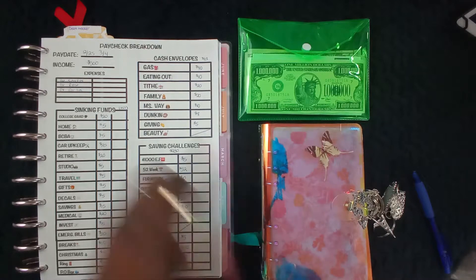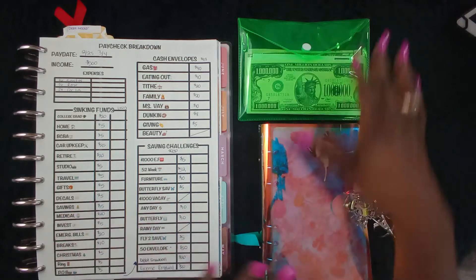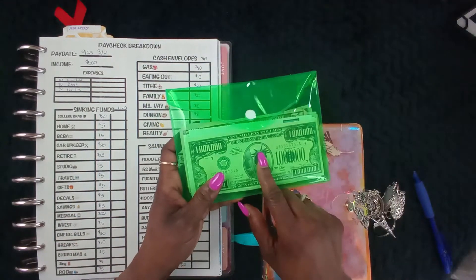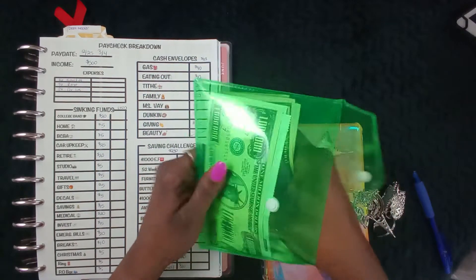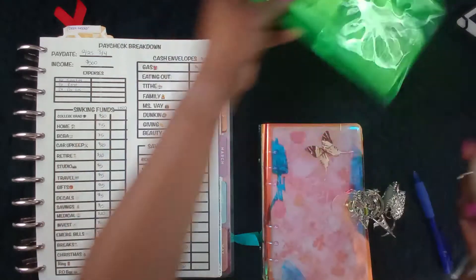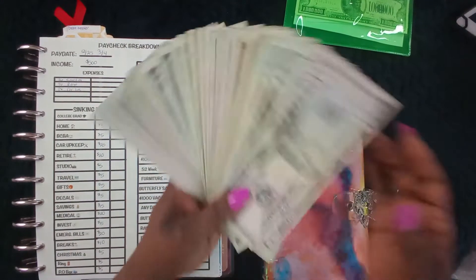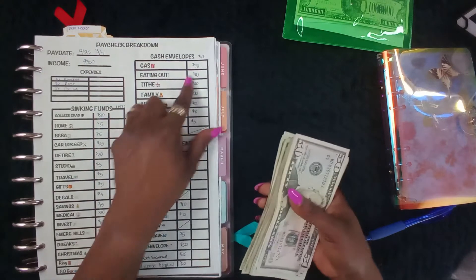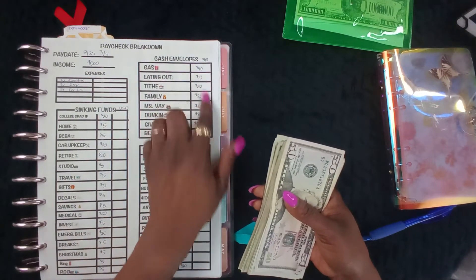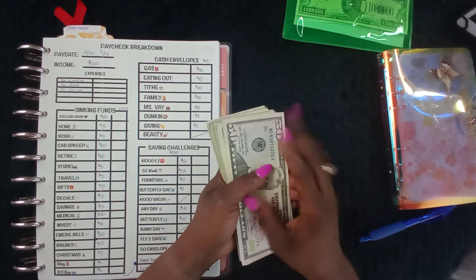These are the envelopes I will use throughout the week for my daily expenses. We have a total of one million five hundred dollars that we will be stuffing. This is five hundred dollars, so let's count the cash. I will not be stuffing the whole five hundred in here — we will be stuffing one hundred and thirteen dollars.